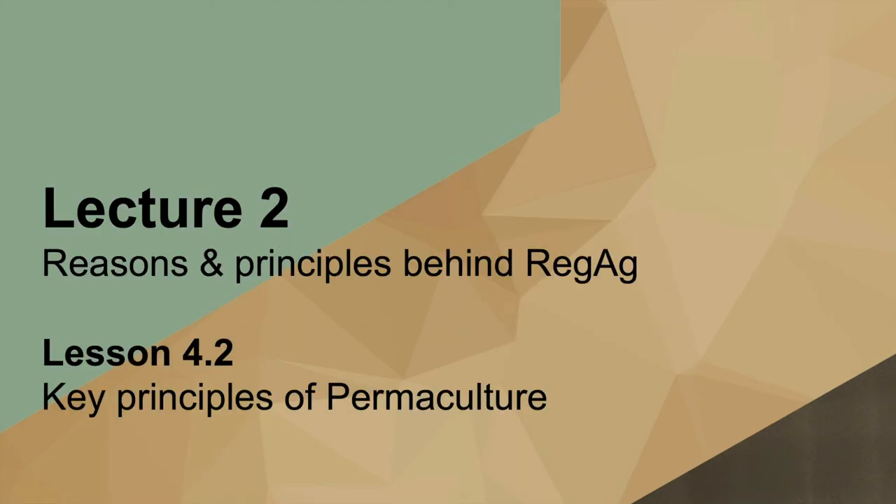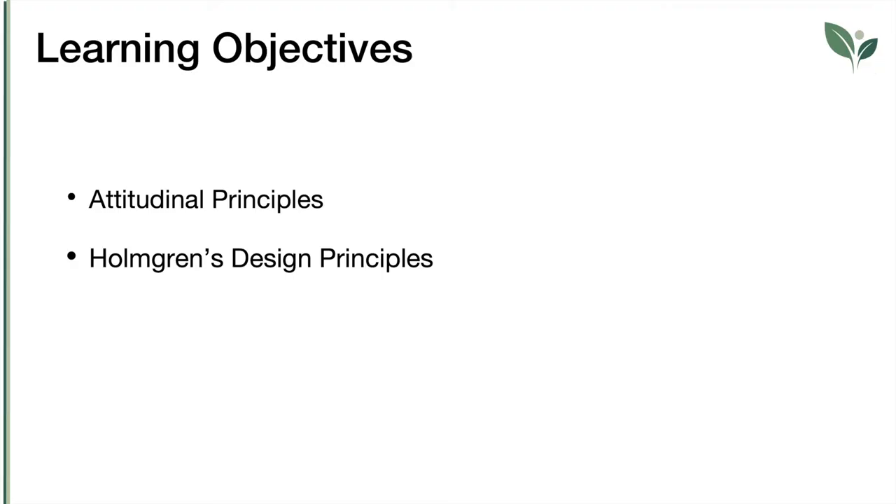Welcome back to this second video on the key principles of permaculture. In this second lesson, you will learn two important sets of principles that characterize permaculture: the attitudinal principles and the Holmgren's design principles.